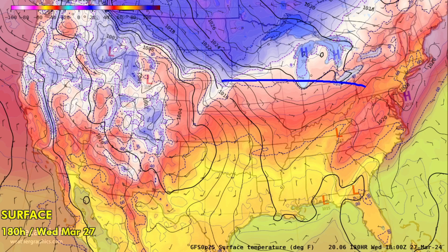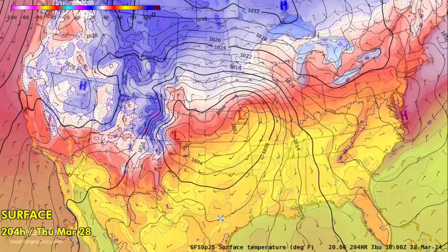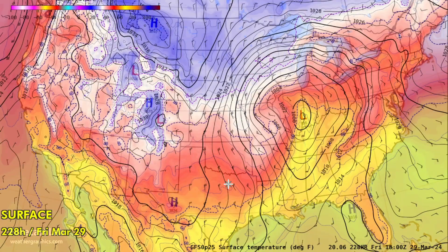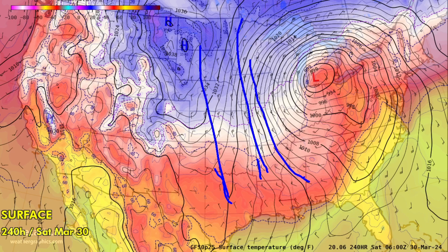That cold air just does not want to come south — in fact, the Gulf is already opening up once again. Getting into the later chart sequences for late next week, more cold air is coming down once again, but we're not going to see much in the way of bitterly cold air.